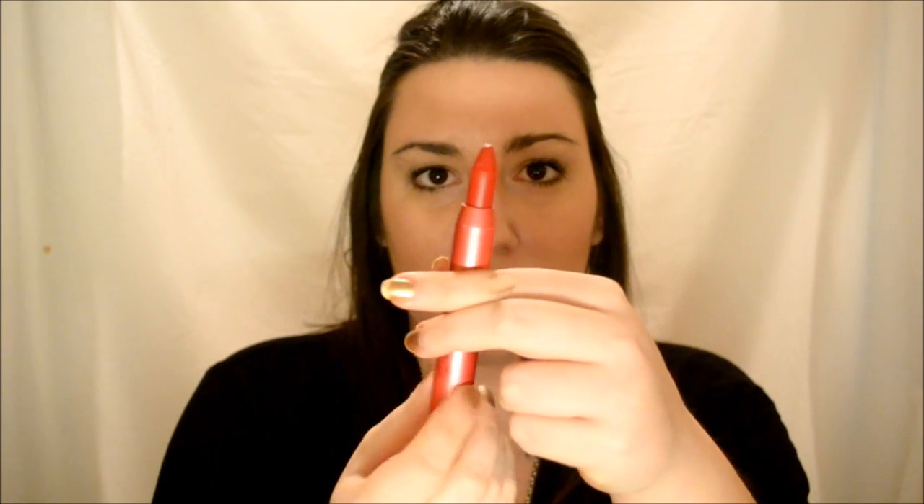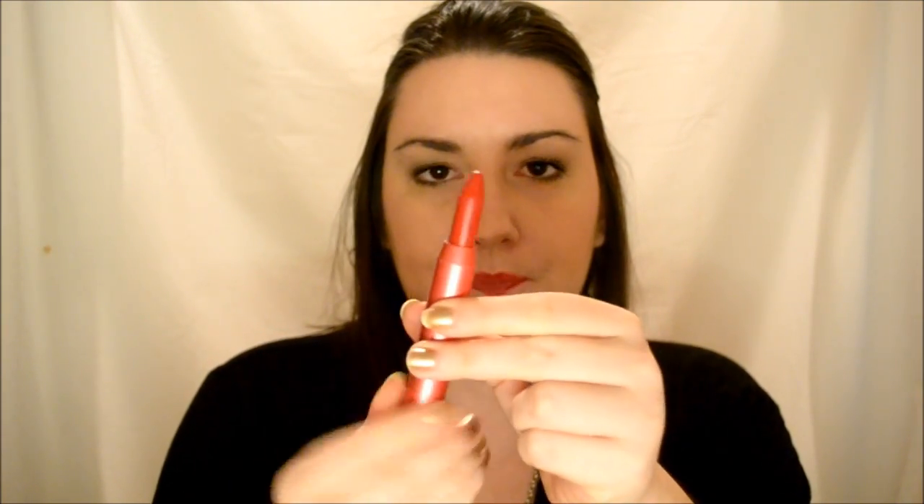Let me do a swatch. By the way, if you don't know, these are what they look like and you get about that much product in them. Each one — some more than others — has a slight peppermint scent to them, and it feels really invigorating and refreshing on your lips. What I love about these is they're so easy to use and very, very buildable. They're all very glossy.